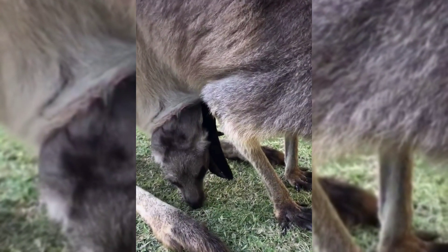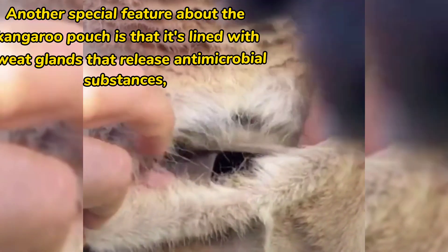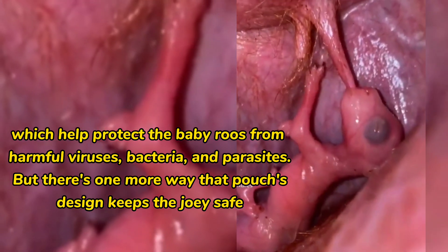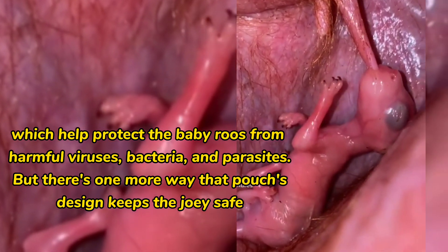That rapid growth is thanks to the pouch's four nipples, which spout milk containing germ-fighting antibodies to keep the little roo from getting sick. The pouch is also lined with sweat glands that release antimicrobial substances, which help protect the baby roo from harmful viruses, bacteria, and parasites.